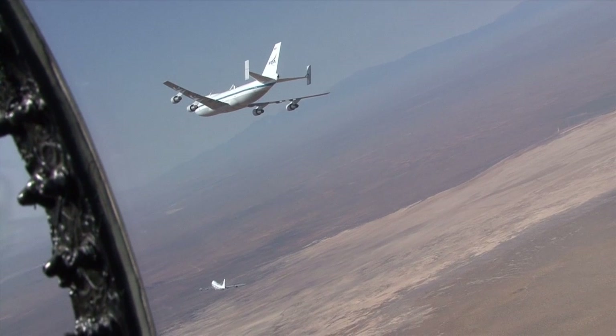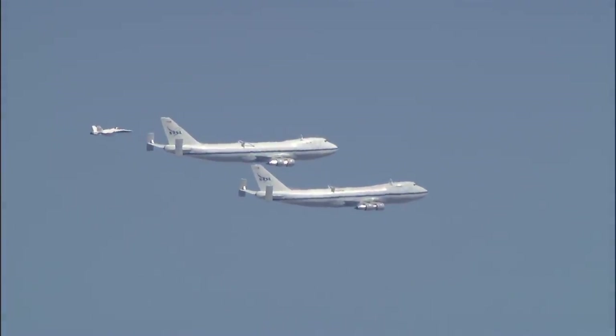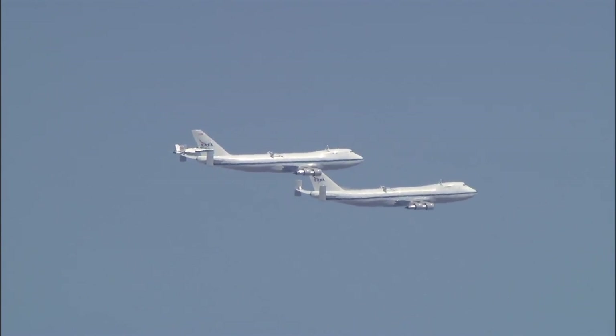NASA Dryden photographer Carla Thomas eagerly took the opportunity to capture still and video imagery of the two aeronautical giants from a NASA F/A-18.